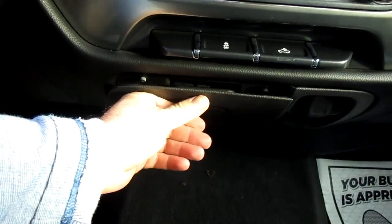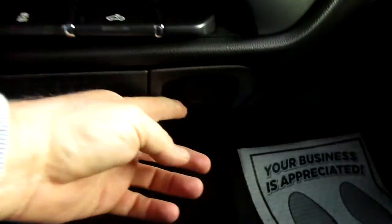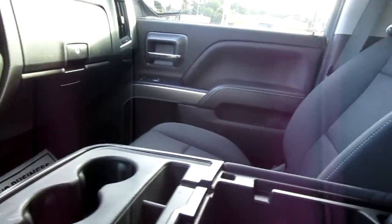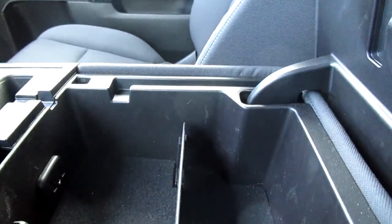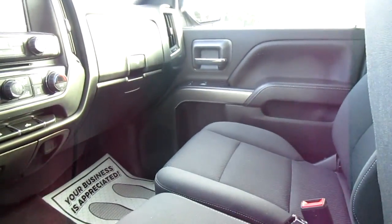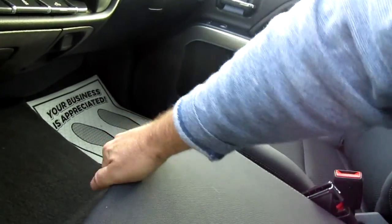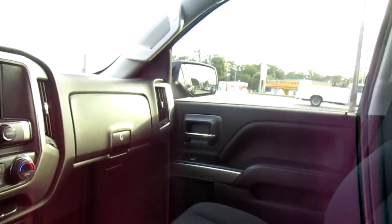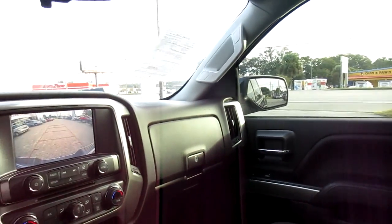There's a rear cargo light, climate control, and a little fold-out storage area, plus a 12-volt charger. Another 12-volt and twin USB ports are in the console itself, which also folds up out of the way and creates another seat in the middle if you need it, with additional storage underneath.